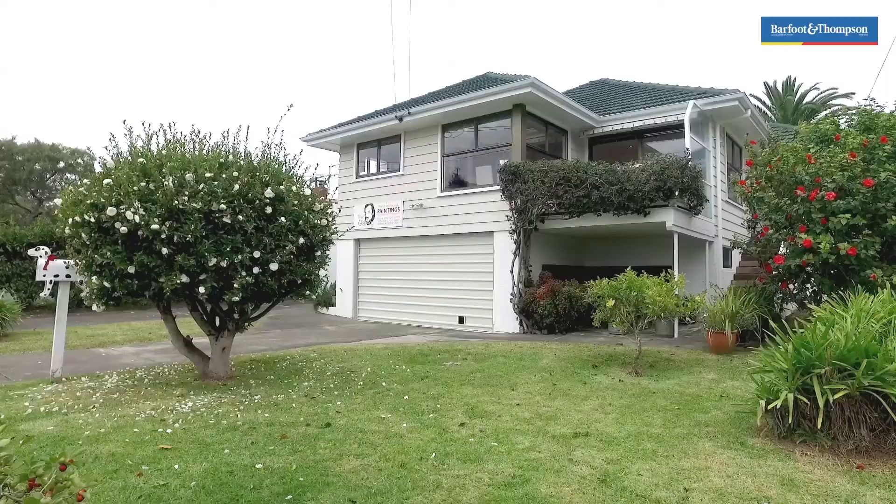Welcome to Fort Gregory Place in Mount Roskill. I'd love to show you through this property which is just a little bit special and a little bit quirky. Do come with me and I'll show you through.